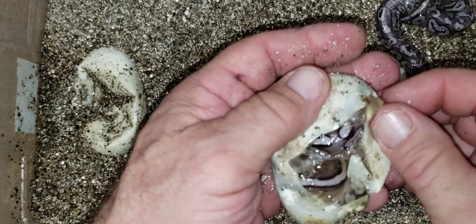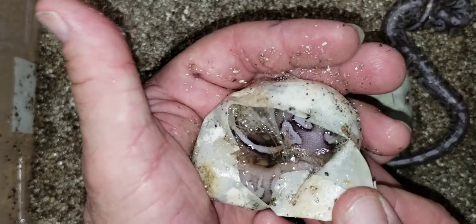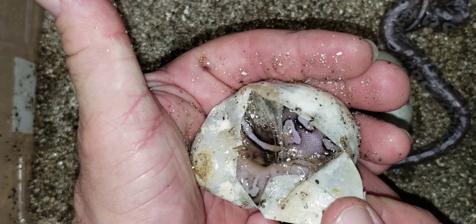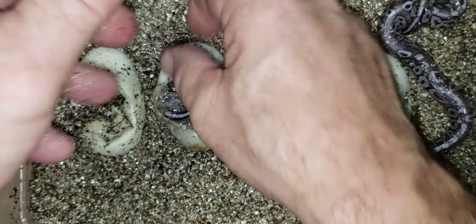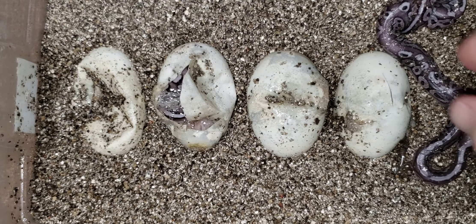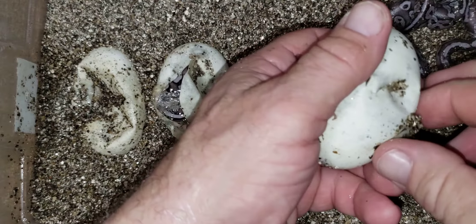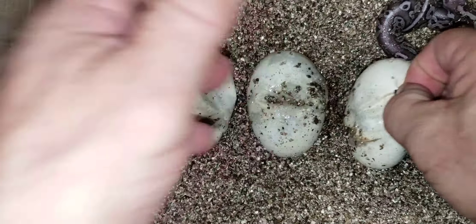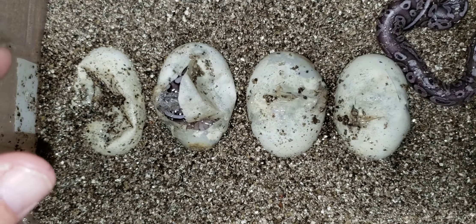I'm gonna say we have another fire pewter there. Like I say all the time, I'm just gonna film this — maybe we'll get something cool, if not you won't see this video. I'm gonna go right down the line here.